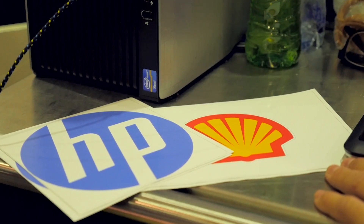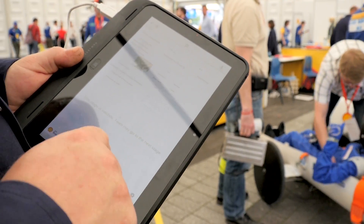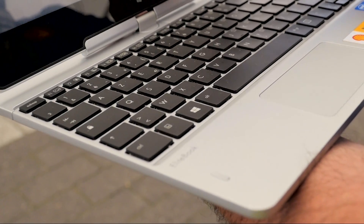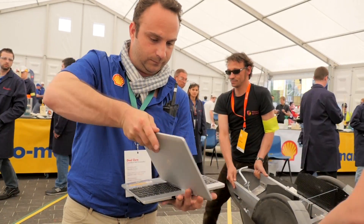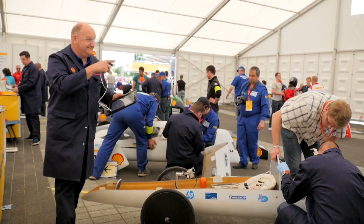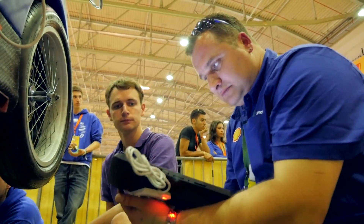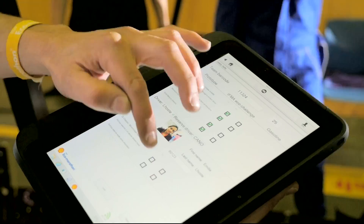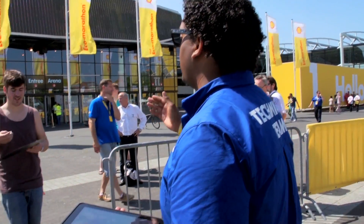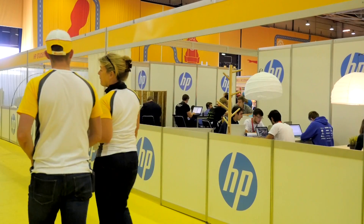HP technology is central to the success of Shell Eco-Marathon. HP ElitePad tablets with specialist scanners and laptops allow our technicians to assess and upload data in real time from anywhere on site. We need to register teams, assess them through a 10-step technical assessment, upload this data to a central server, share these details with marshals and media. All this information needs to be easily accessible yet secure.